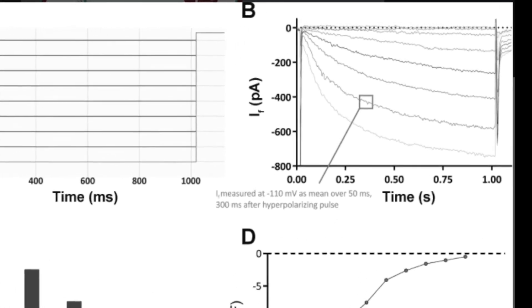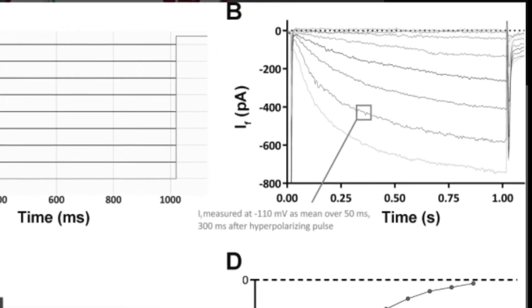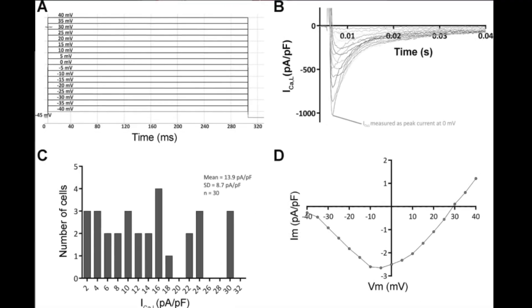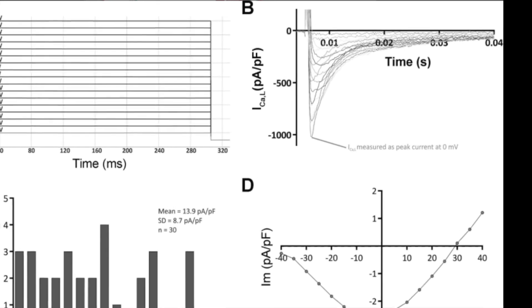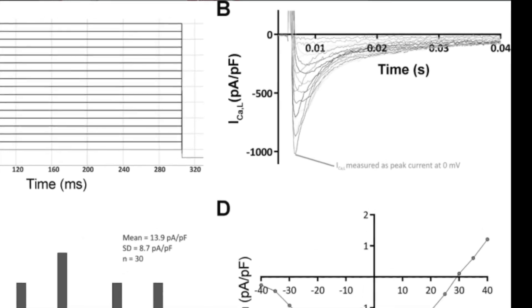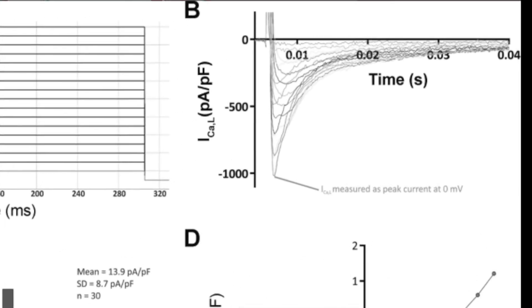While some IPCs demonstrated very small or zero I-f, the density of none of the currents was correlated with cell size, while calcium current L and I-f densities were related to baseline beating rates.